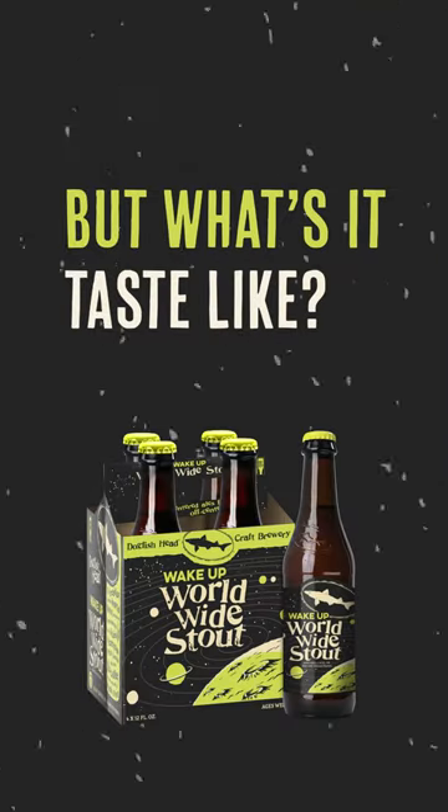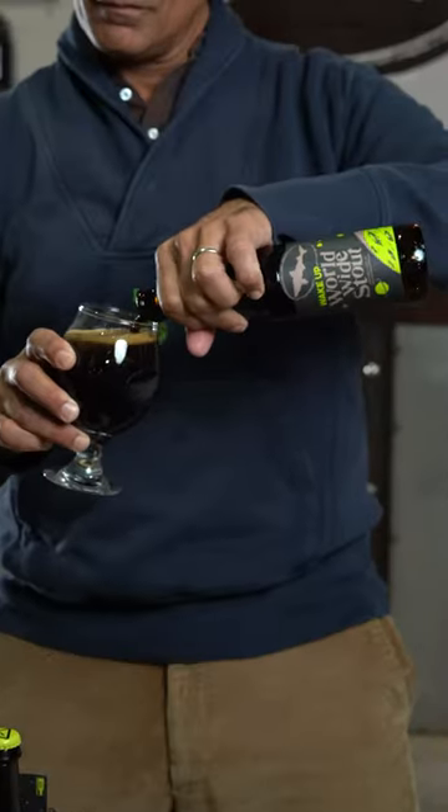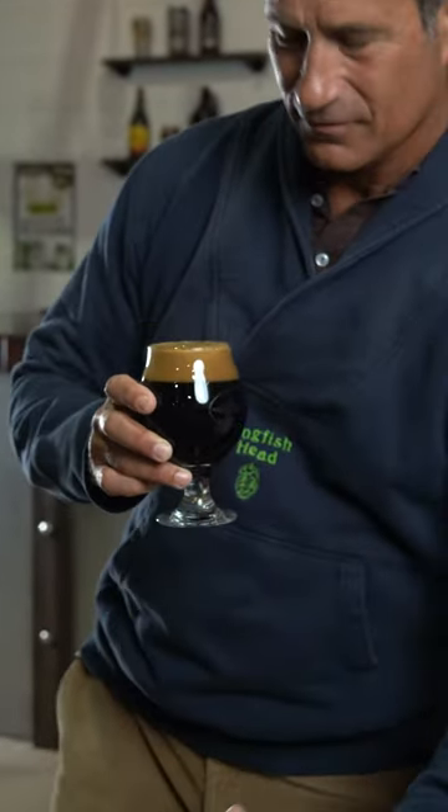What is the drinking experience of Wake Up Worldwide Stout? It's jet black in color with a tan head. It gives off strong roasted coffee aromas with notes of honey, applewood, and maple.